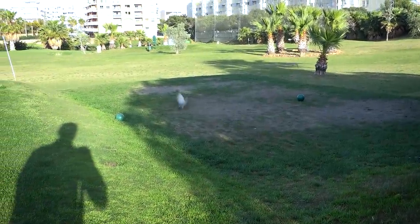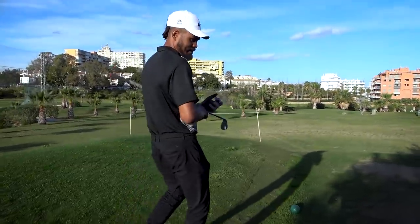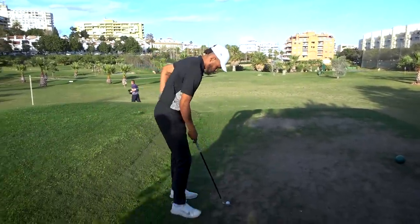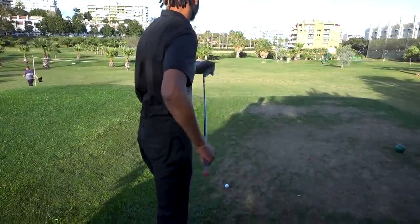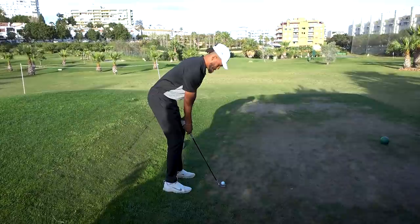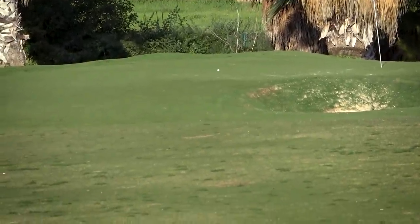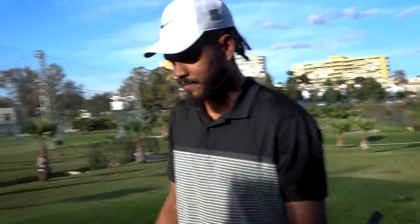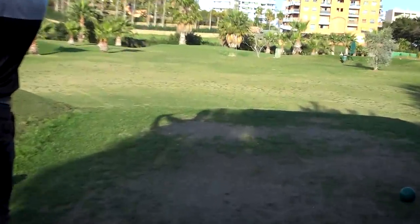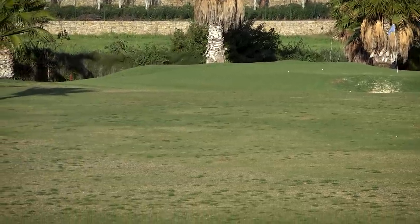We have the seven European grey pigeon, scared away by the big man. It is 92 yards. Water long, water right, bunker short. There's the gorilla in his natural habitat — smashing a gigantic drive. That'll do. Shot.